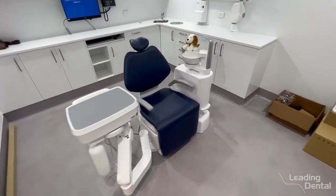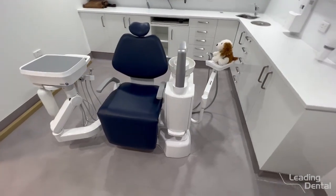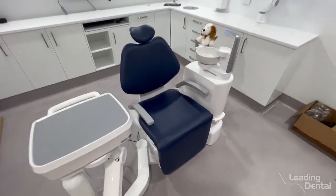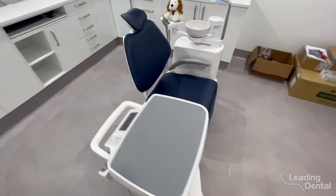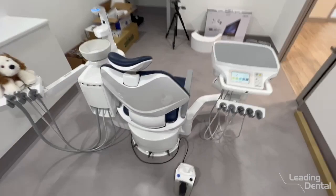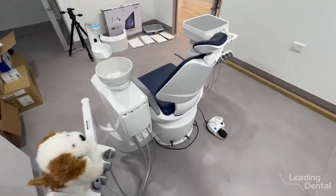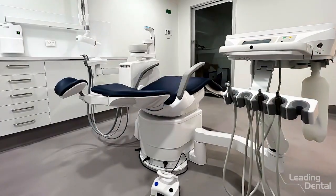Hi, it's Steve here from Leading Dental. Just wanted to give you a little quick sneak peek of the brand new Belmont Eurus S6. This is one of the first four in the country, and we're putting these into Brisbane Smiles with Dr. Paul McKay. Really, really excited about these — they're going to be the new flagship model.